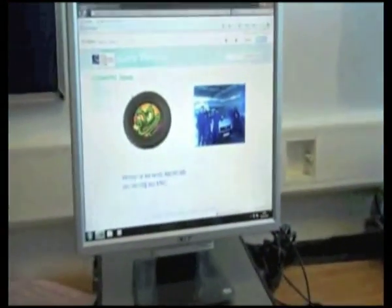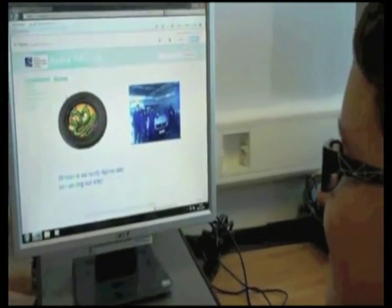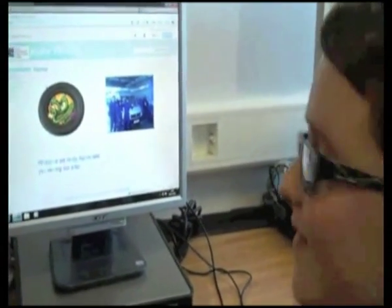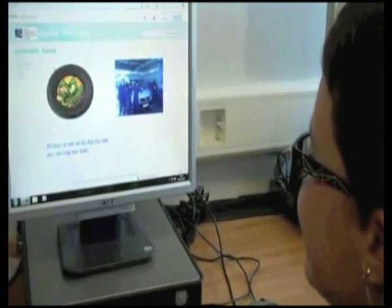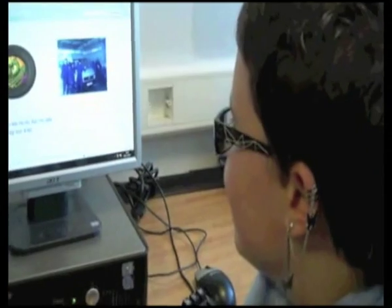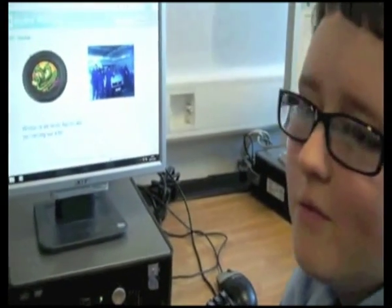Tina, what are you working on? I'm working on the homepage for HydroValentine. So what are you doing? I put on the logo and welcome everyone to our site.